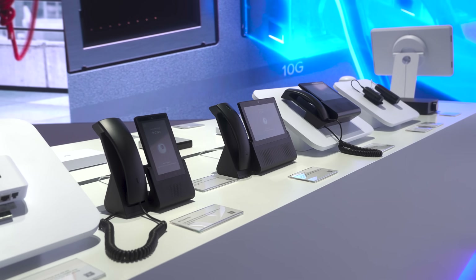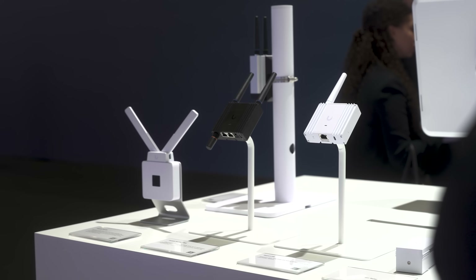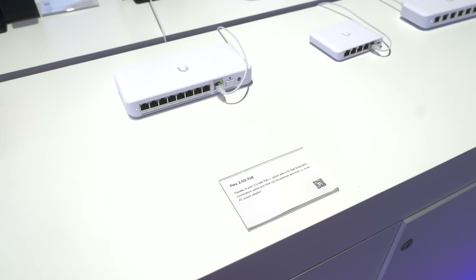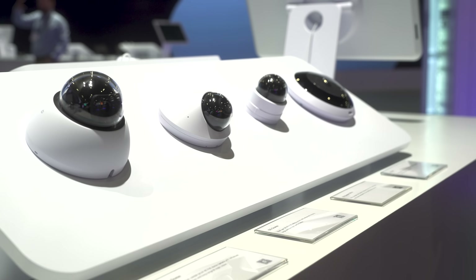They had everything on display at the booth except their UISP lineup of gear. They had all of their VoIP phones, the new Power Amp was there — that thing looks sick — as well as their smart home sensor stuff. The new Superlink apparently touts a two kilometer range for the smart sensors. They also had all of their switching, current APs, and camera lineups. The whole thing just looked really nice.